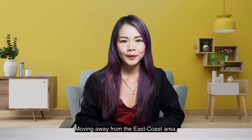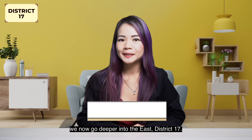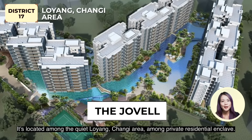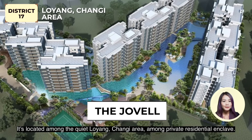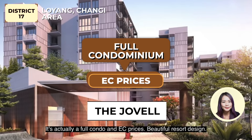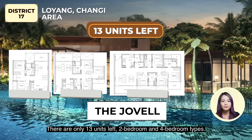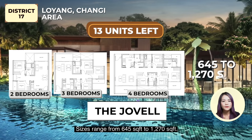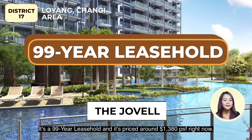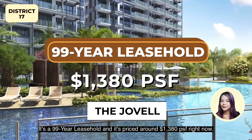Moving away from the East Coast area, we now go deeper into the east — District 17. We have The Jovel, located among the quiet Loyang-Changi area, among all the private residential enclaves. It's actually a full condo at EC prices with a beautiful resort design. There are only 13 units left, 2 to 4 bedroom types. Sizes range from 645 to 1,270 square feet. It's a 99-year leasehold project, priced around $1,380 per square feet right now.